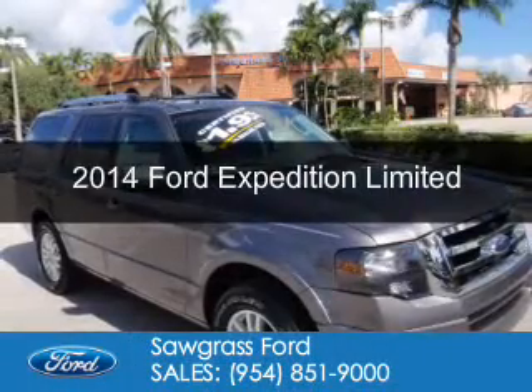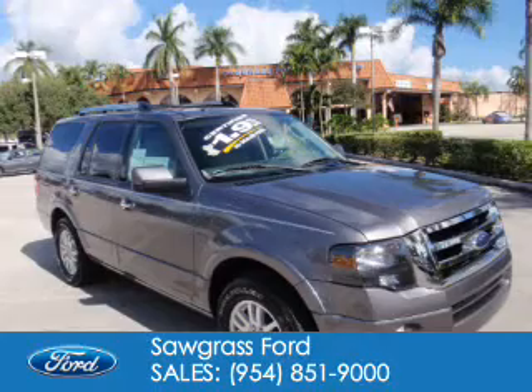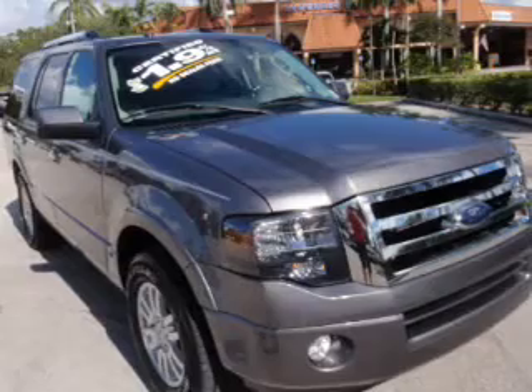This is a certified pre-owned 2014 Ford Expedition. It's powered by rear-wheel drive, a 5.4-liter 8-cylinder engine, and a 6-speed automatic transmission.